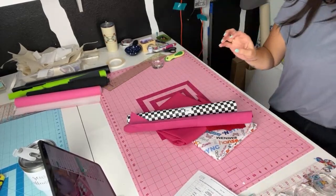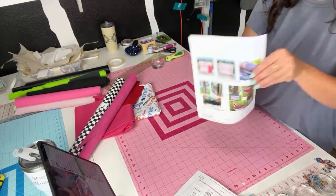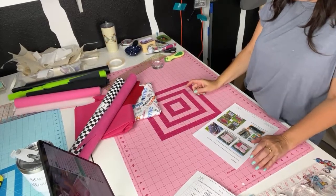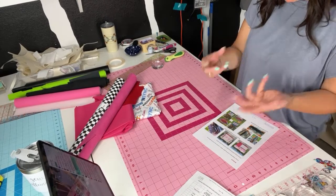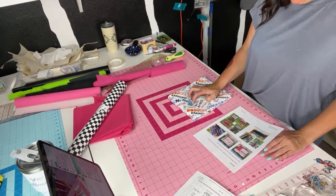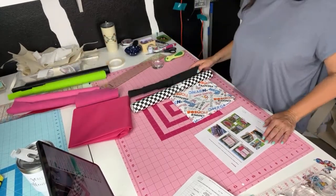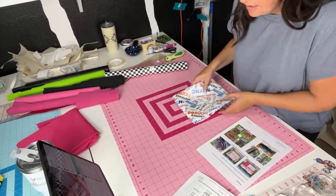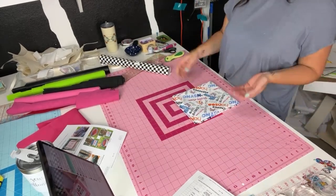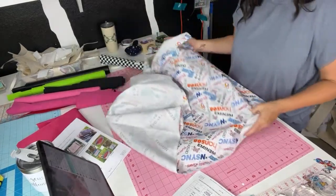All right, here's the Road Tripster. I'm using half canvas, half vinyl. Kathy, do I need to interface it with Decovil at all or is it meant to be more of a non-formed bag? We're going to do most of the outside with this canvas and my accent pieces will be the vinyl and maybe this checkered. Having a lot of people to chat with makes cutting out a bag such a pleasant experience! It actually makes it go fast — it doesn't seem like such a chore when I'm just chatting away.